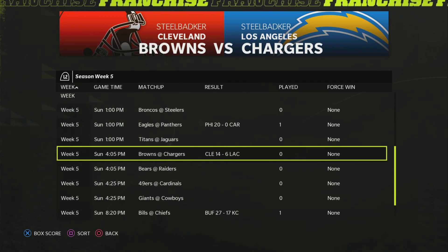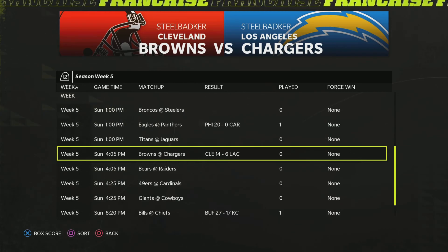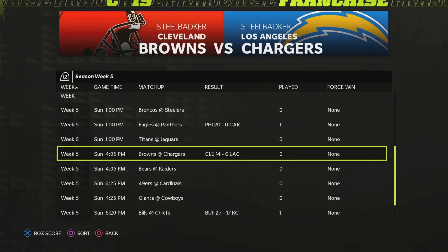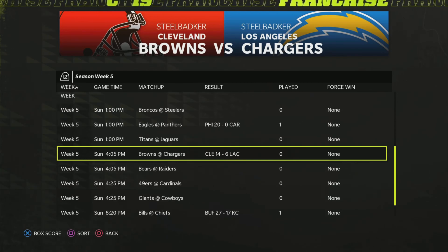We have the Bills taking on the Chiefs — the Bills were able to top them. Josh Allen was very good, as was Patrick Mahomes. Both players did throw a pick. Josh Allen's performance was kind of the difference between blowing them out from the beginning, and Patrick Mahomes' pick ended any hopes of a comeback in the fourth quarter. Overall, very good and well-played game — a little bit lower scoring than anticipated.